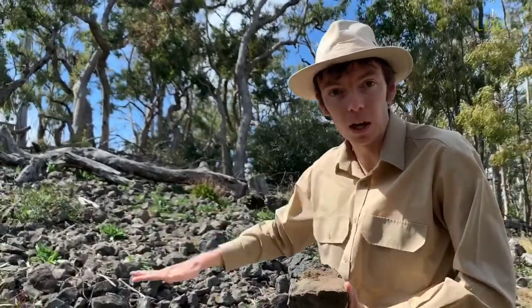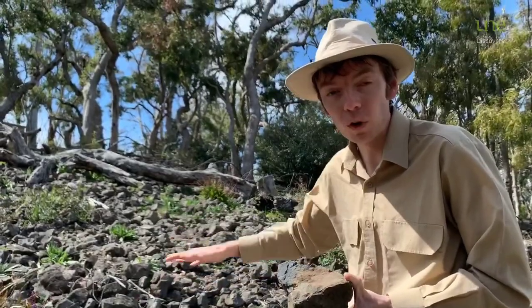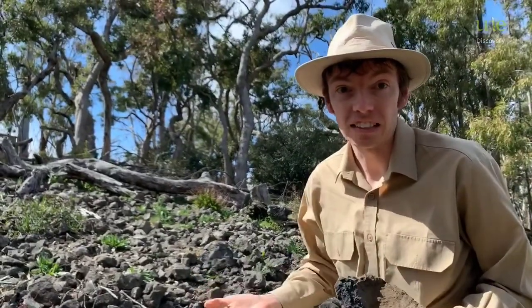This is a mineral called olivine and this is actually what makes up the mantle of the earth — that's the layer of the earth that's below the crust. So this lava was coming from over 40 kilometres down and it was coming up at a temperature of nearly a thousand degrees.